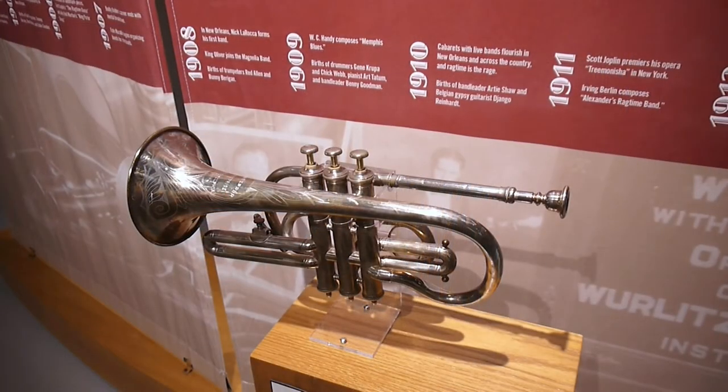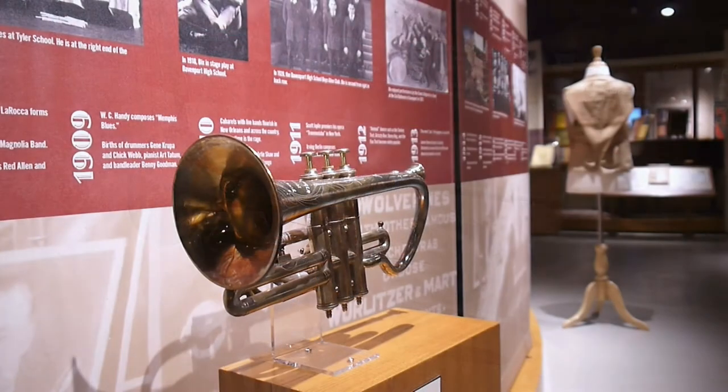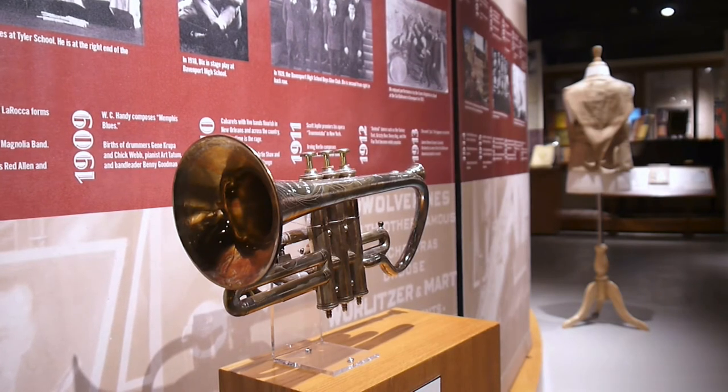Modern day cornets are shaped much closer to the related and commonly known trumpet. This change began in the 1920s, when some jazz musicians, like Louis Armstrong, took to the trumpet and proved what that instrument could do for jazz and big band music. The mellow sound of the cornet faded from these bands when audience tastes shifted to the louder, more piercing trumpet.